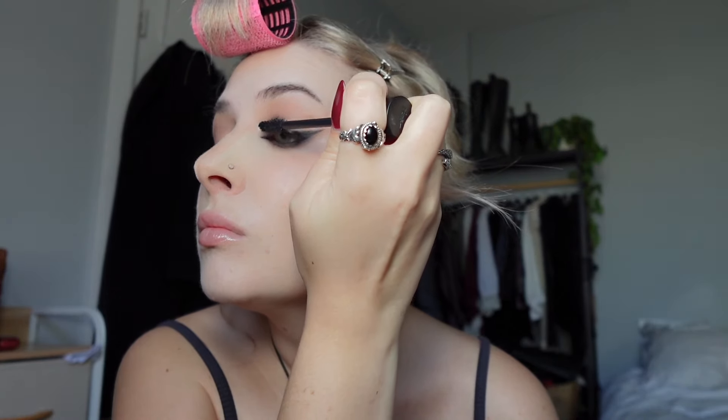Now I'm going to curl my lashes using the Shiseido eyelash curler and put some mascara on my top and bottom lashes. Right now I'm using the YSL mascara — it does a really good job of lengthening, but I think drugstore mascara is just fine. With my mascara I always start at the base of the lashes while dragging the brush outwards. Oh my god, did I really just do that while filming a makeup tutorial?